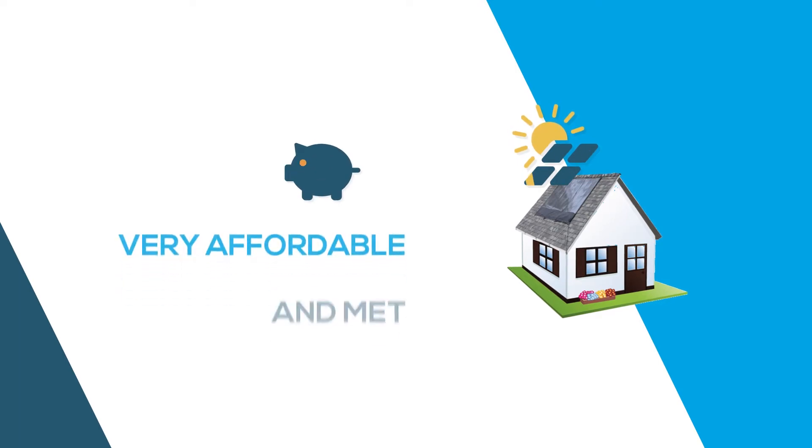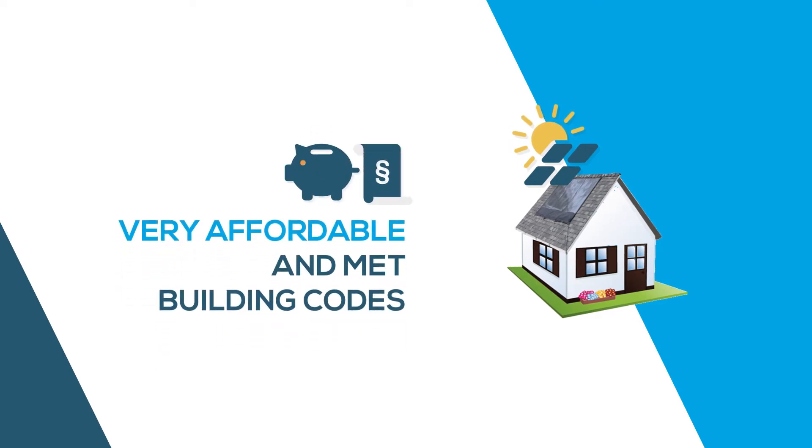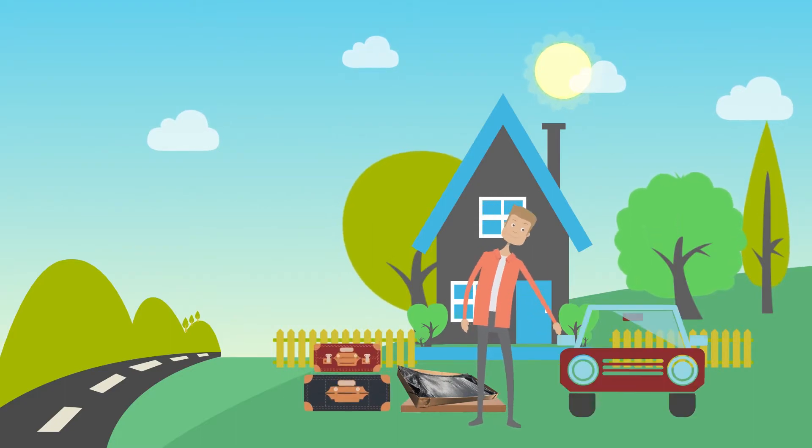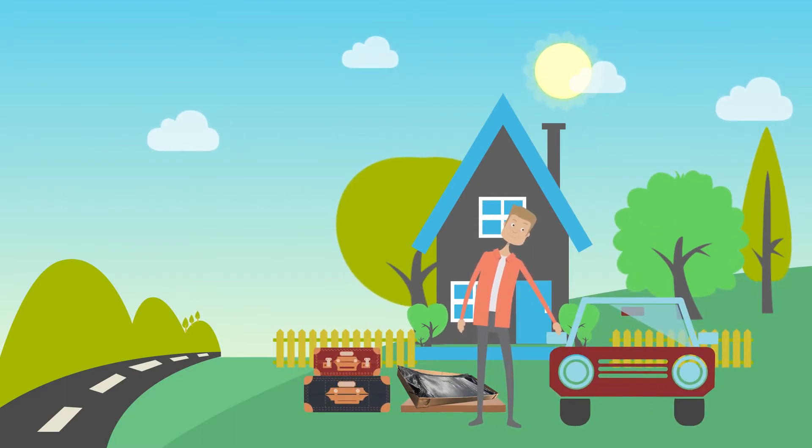Plus, the product was very affordable and met building codes. And since Instant Solar was removable and portable, he was even able to bring it with him when he moved to his new house.